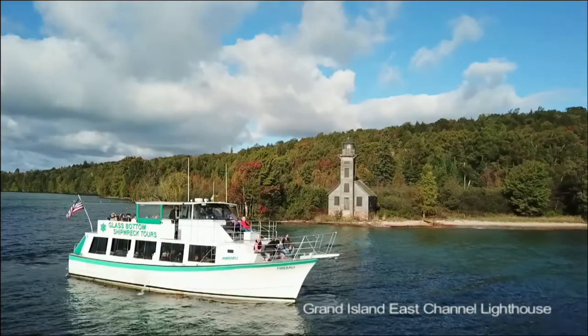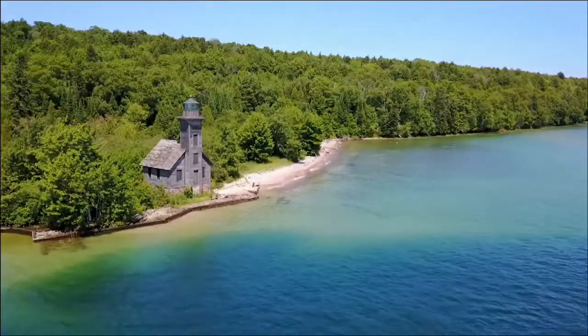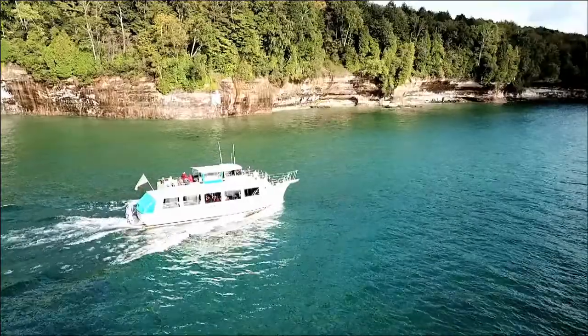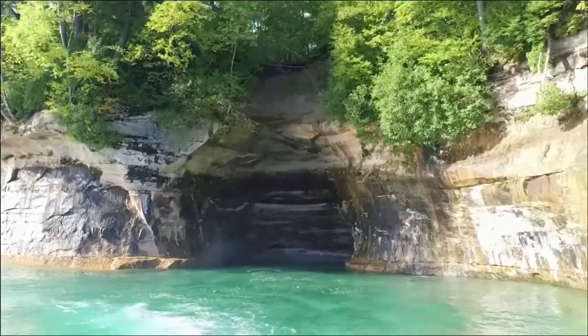From there we leave Murray Bay and go over to the East Channel Lighthouse, which was constructed back in the 1860s to help ships navigate on the way into the bay. Then we go along the island, point out a lot of the rocks and some cave formations, and we actually go inside one of the caves.